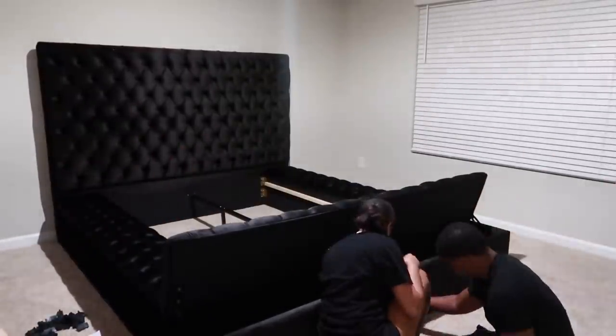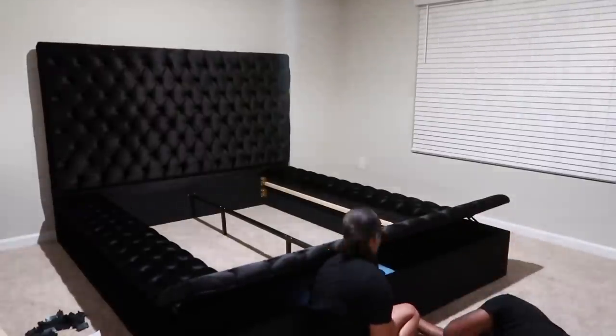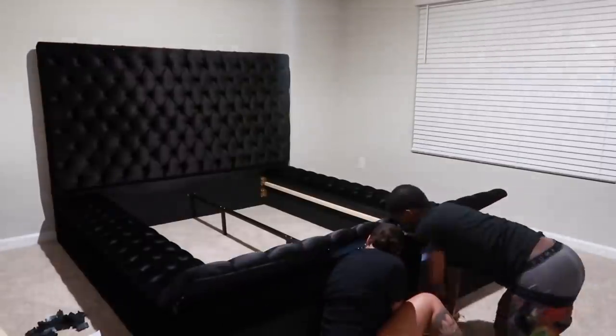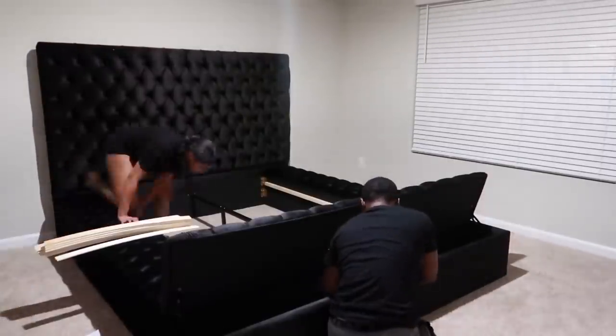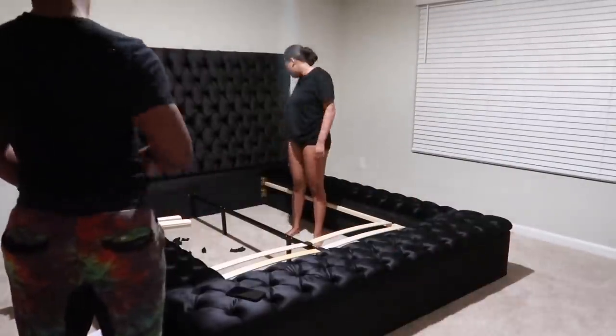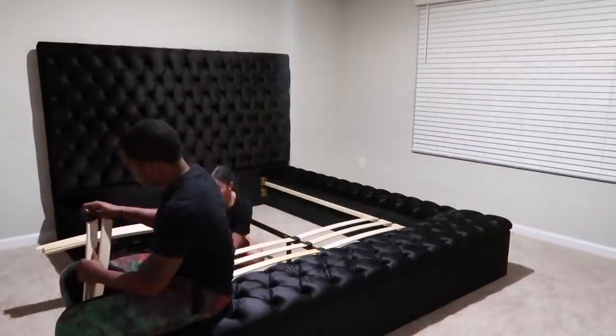I just wanted to chime in and say: if you guys do plan on getting this bed, make sure you have someone else with you putting it up. This bed was no joke — it has so many instructions, it was very tedious. But the aftermath and the product is very nice, so it's worth it.